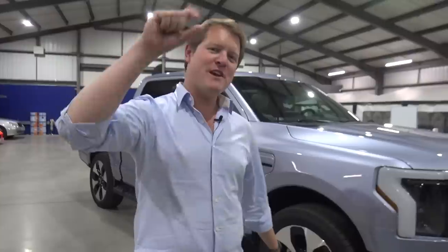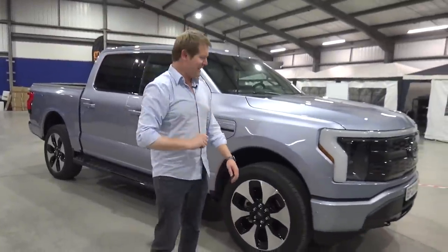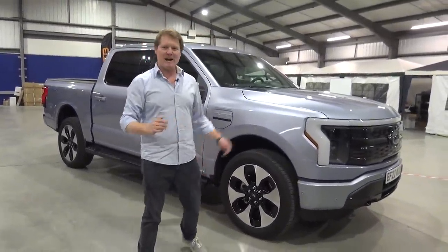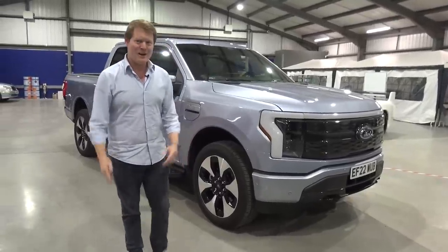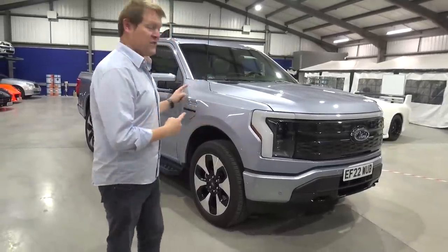Hi guys, I'm Shmi. Hello and welcome back to the channel where today we have another very small car to take a look at — I'm of course kidding. Behind me we have the new Ford F-150 Lightning, the all-electric F-Series pickup.